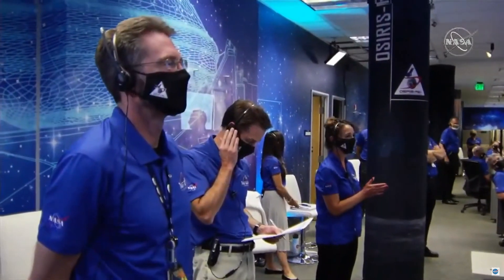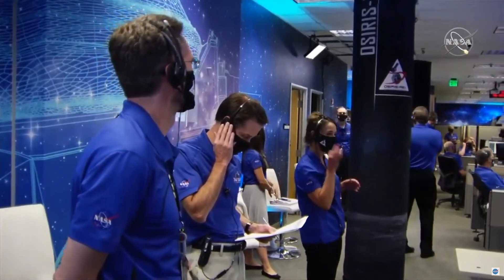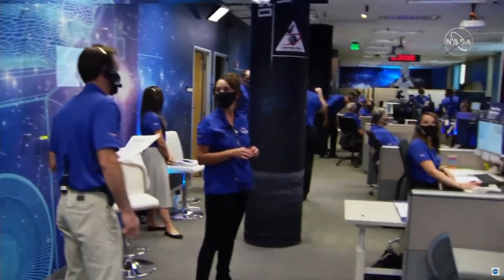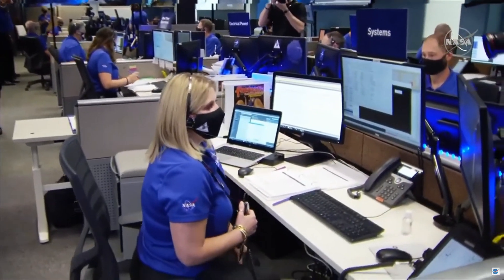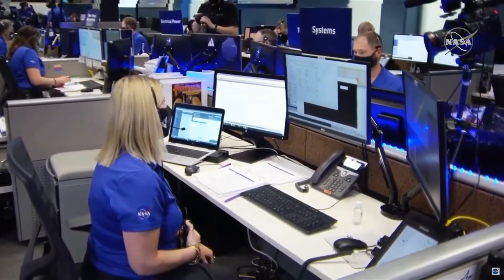Two millimeters per second vertical velocity, 10.2 centimeters per second — that sounded really good. The hazard map calculation looks really good. We're coming down on a green area; we're going to make contact with the asteroid surface.